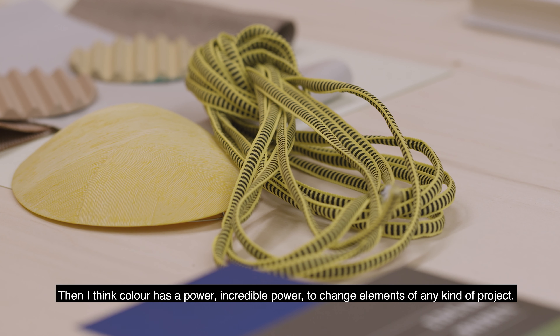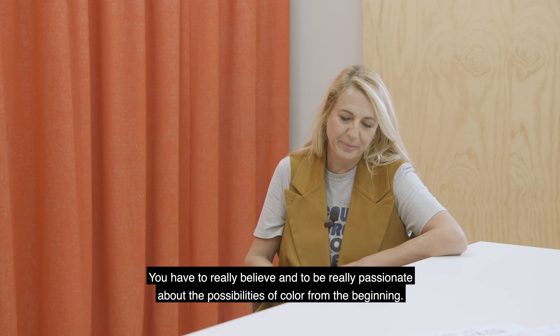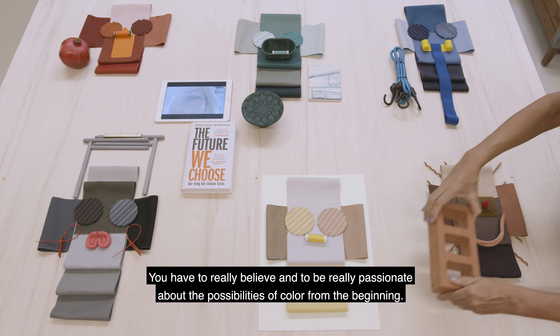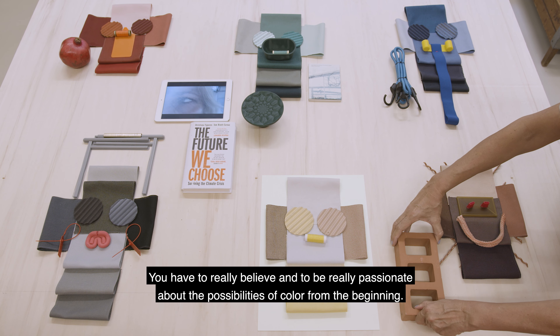Color has an incredible power to change elements of any kind of project. You have to really believe and be really passionate about the possibilities of color from the beginning.